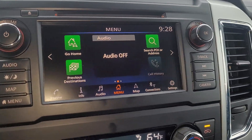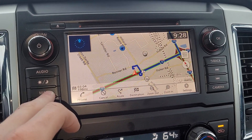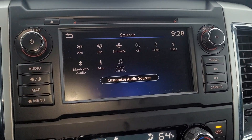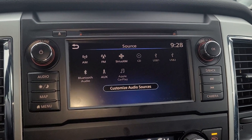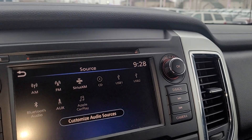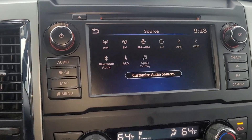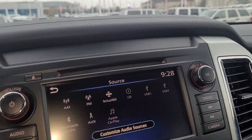It does have navigation. Going back to audio, it's got AM, FM, XM, CD, Bluetooth, auxiliary, and it also has Apple CarPlay. When you pair your phone — I'm not 100 percent on these Nissans but since it's a 2019 I'm guessing you have to plug the phone in — that'll bring up Apple CarPlay or Android Auto.